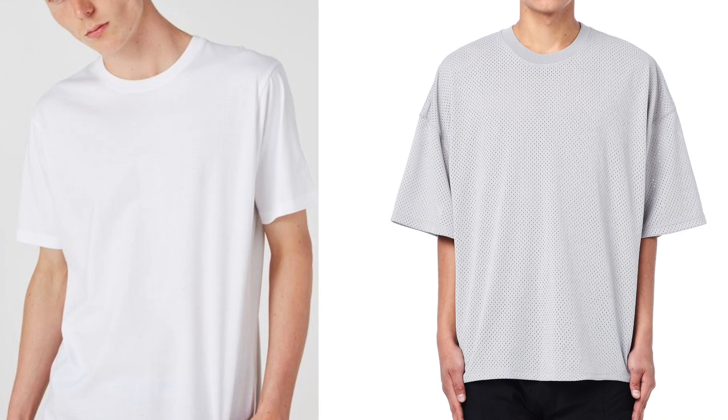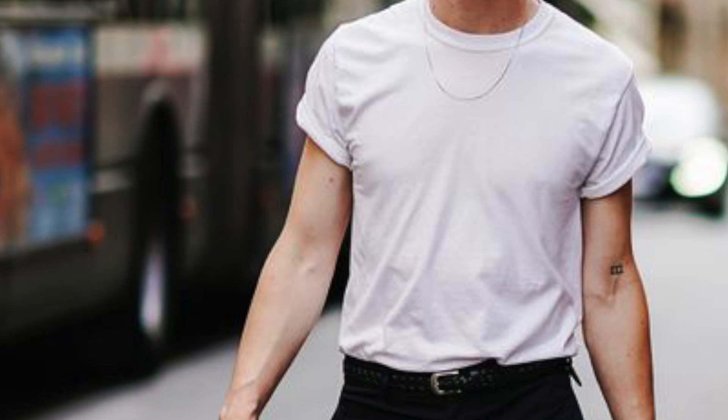Number two: always make sure your clothing fits. If you weigh 130 pounds, sizes large and extra large should be nowhere near your wardrobe — they shouldn't even be in your vocabulary. So many dudes try to overcompensate or feel more comfortable by wearing large or extra large cuts when they clearly should be in a small or a medium.